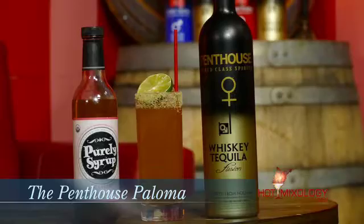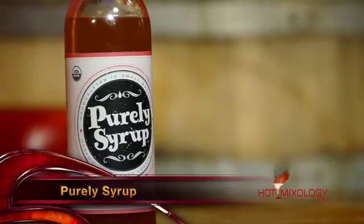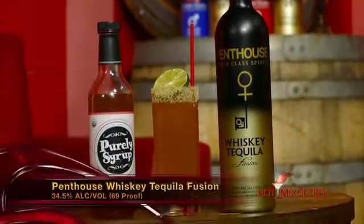Simple but perfect cocktails, starting with a great cocktail — the Penthouse Paloma. In a shaker tin: some fresh squeezed lime juice, a little bit of the Purely Syrup grapefruit syrup, some fresh squeezed grapefruit juice, and then of course the Penthouse Whiskey Tequila Fusion. We shook everything up and poured it straight into a Collins glass, and around the rim we have some jalapeño citrus salt.